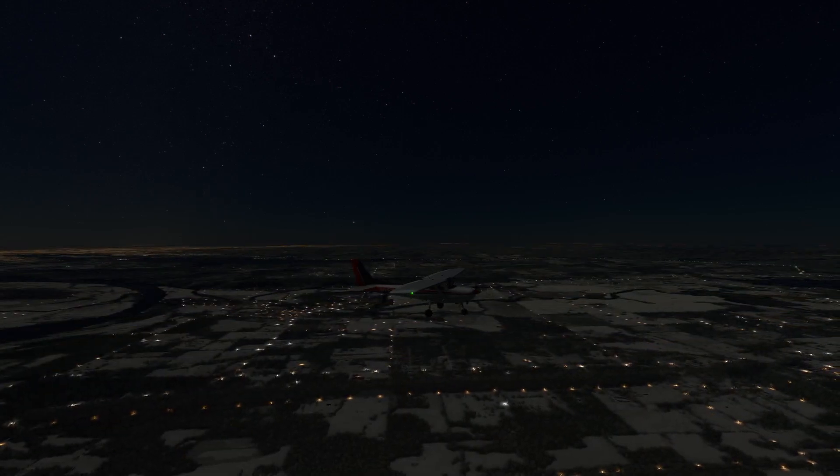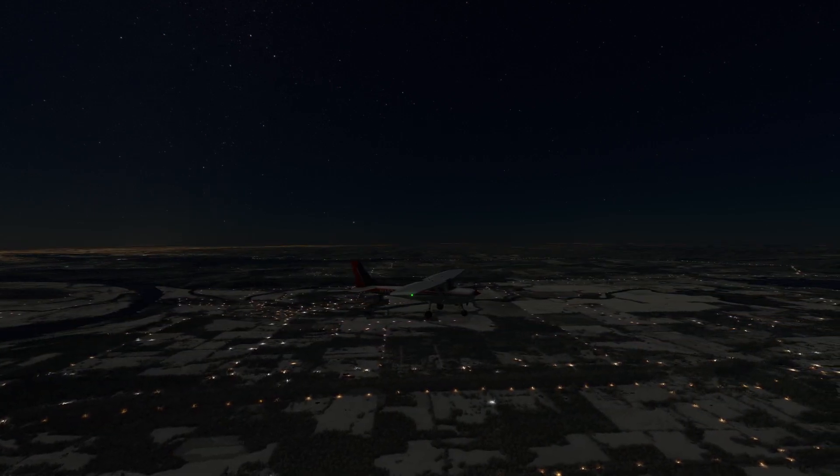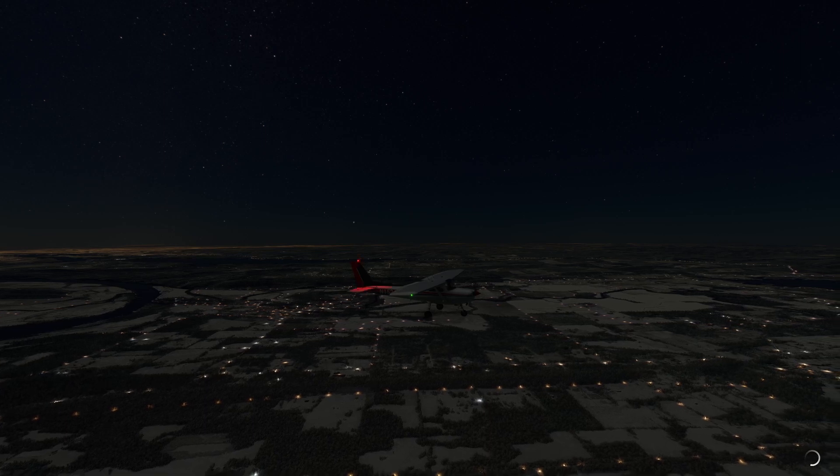In the real world, flying at night with a full moon over a snow-covered landscape is almost as light as flying during the day. But when flying on a night with no moon, it can be difficult to even distinguish the horizon.